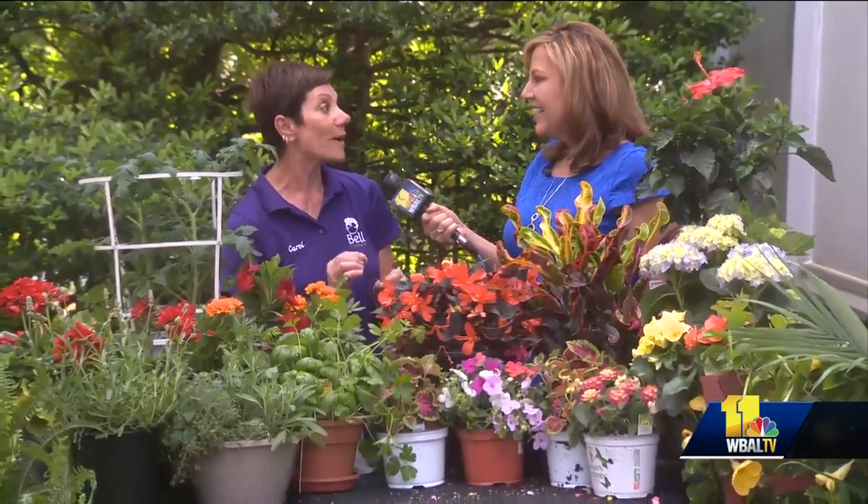We have Carol Jacob here from Bell Nursery and Home Depot — so excited you finally have a spring and can sell plants! I am so happy today because we have a beautiful day. Everybody can get out to the Home Depot and then go home and garden. We have wonderful things for them to plant — perfect planting weather.